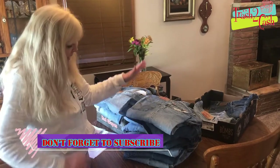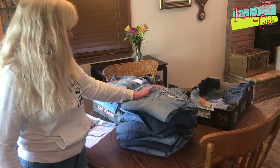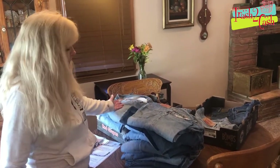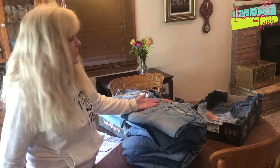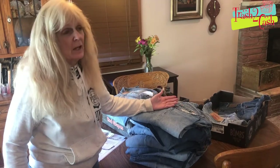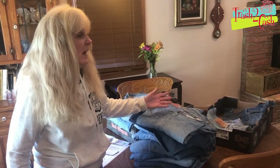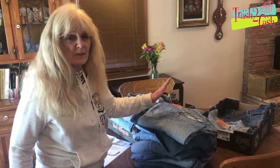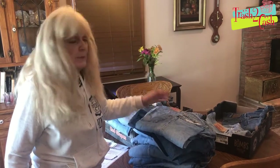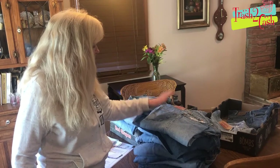I purchased these blue jeans from a gal who had them in her garage. I gave her $50 for all of them. Now some of them aren't worth very much, but some of them are. When I say 'very much,' I mean above $50 to $100. If I have five pairs and I bring in $75 to $100 and I paid $50, I've made a profit. Let me tell you a little thing about these blue jeans.